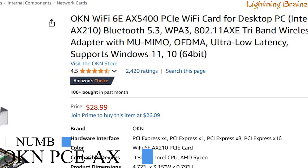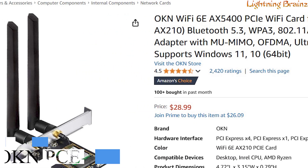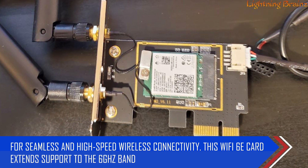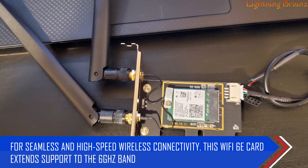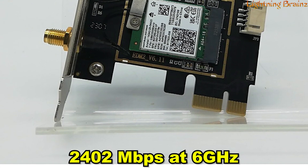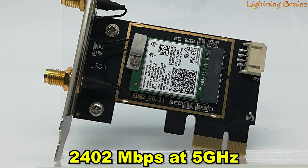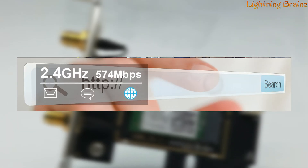Number 5: OKN PCEAX210. The OKN PCEAX210 PCIe Wi-Fi card is a cutting-edge solution for seamless and high-speed wireless connectivity. This Wi-Fi 6E card extends support to the 6 GHz band, delivering impressive maximum speeds of 2,402 Mbps at 6 GHz, 2,402 Mbps at 5 GHz, and 574 Mbps at 2.4 GHz.